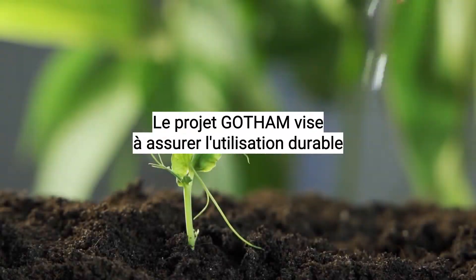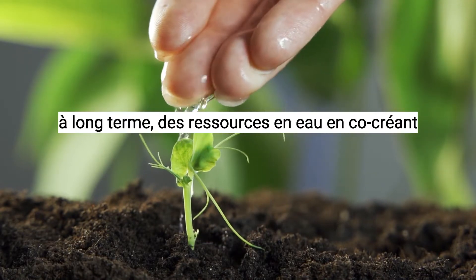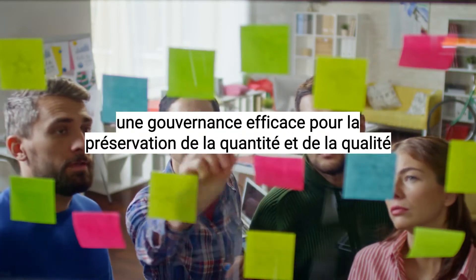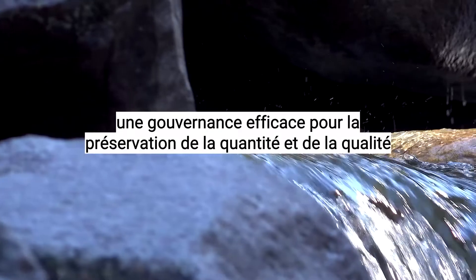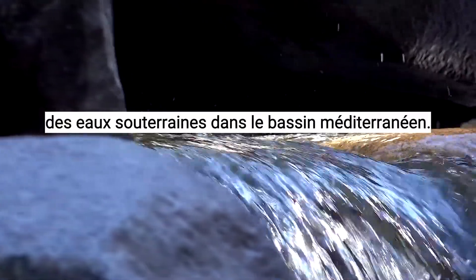The GOTHAM Project seeks to ensure the long-term sustainable use of water resources by co-creating a user-driven tool that enables effective governance for the preservation of the quantity and quality of groundwater in the Mediterranean basin.